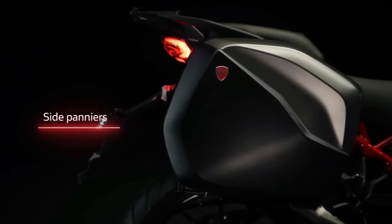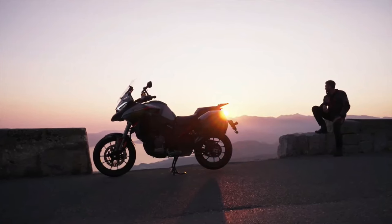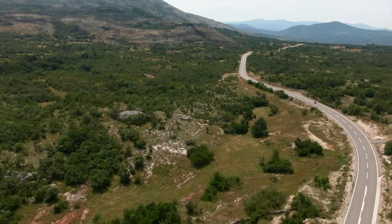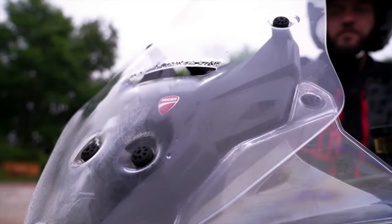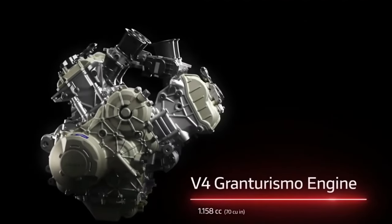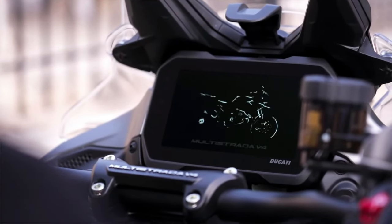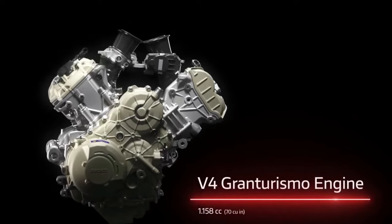The 2024 Multistrada V4S Grand Tourer is equipped with four ride modes: Sport, Touring, Enduro, and Urban. Both Sport and Touring allow access to the full range of the V4 GT's power, while Enduro and Urban both dial it back to 84 kilowatts — or 112.6 horsepower — to better accommodate those types of riding.